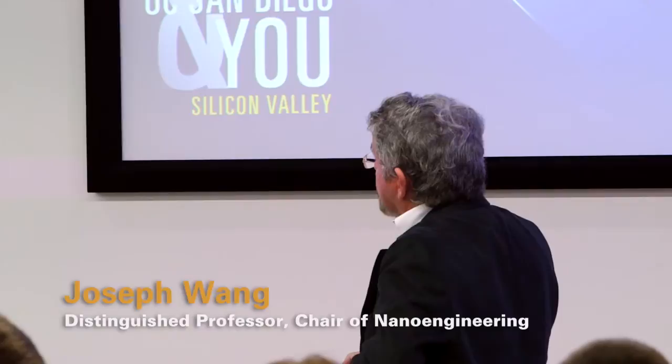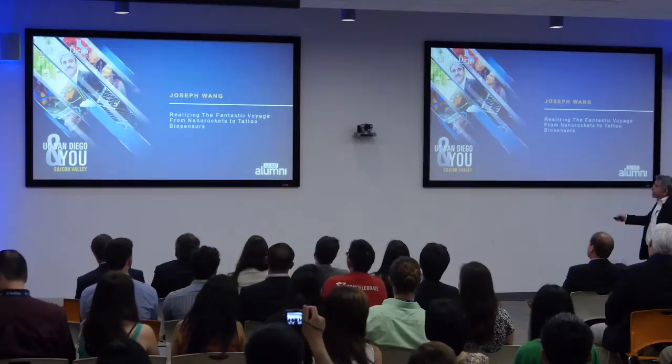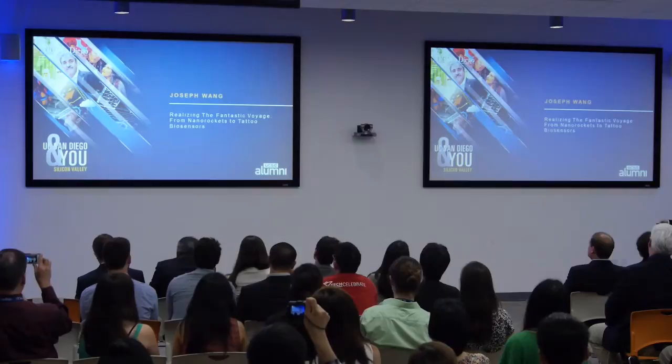One is the new institute of robotics, and we will do robotics at the nanoscale, and then the new center on wearable sensors. I'll start with the nanomachine and nanorobot.